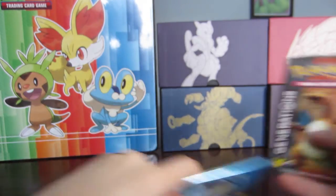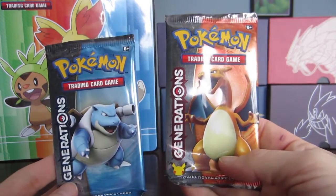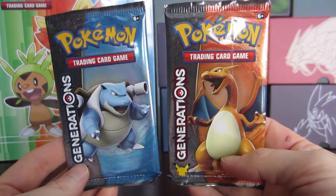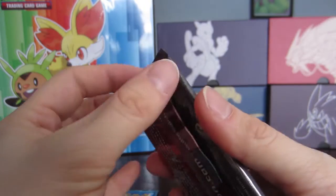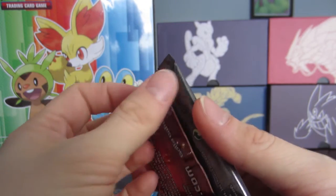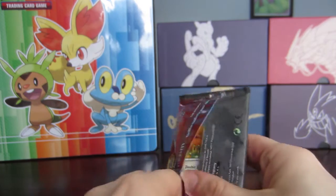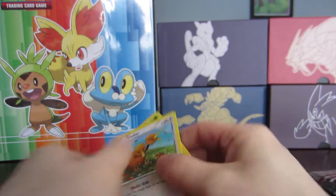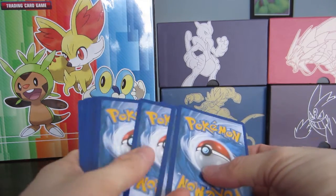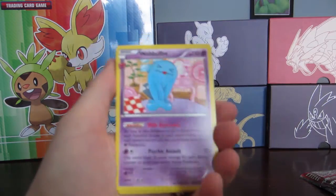I decided to go with the Blastoise and Charizard artwork on this one. I do also have the Venusaur and Pikachu artwork because I wanted good packages of all of them. I've already pre-ordered Celebi, so I'm going to be getting every single box, but I don't think I'll get multiples of all of them. I'll show three cards to the front, which is how I've seen people do it.